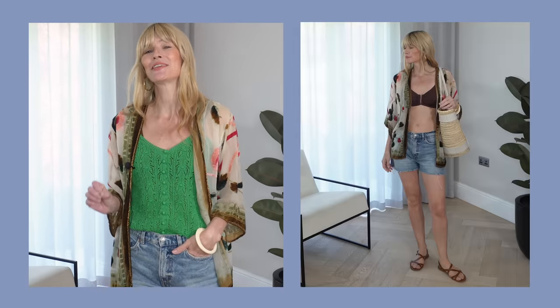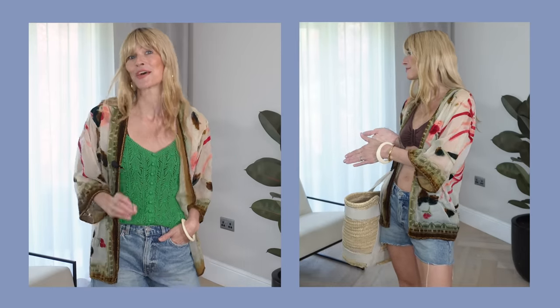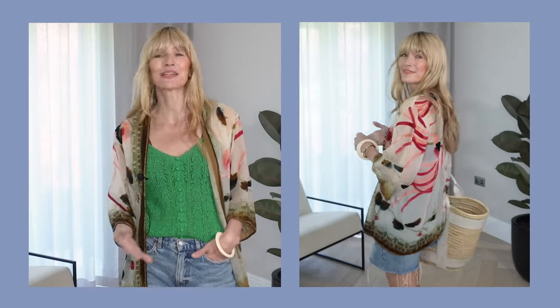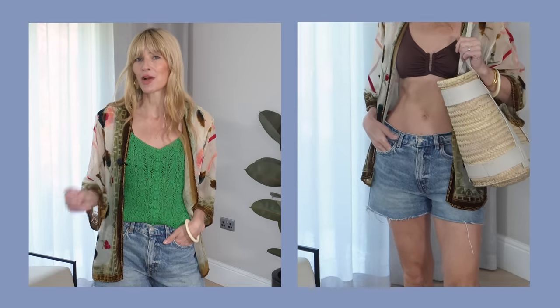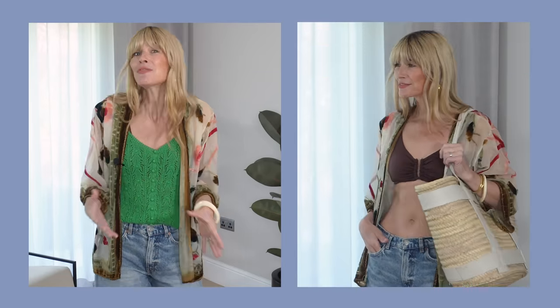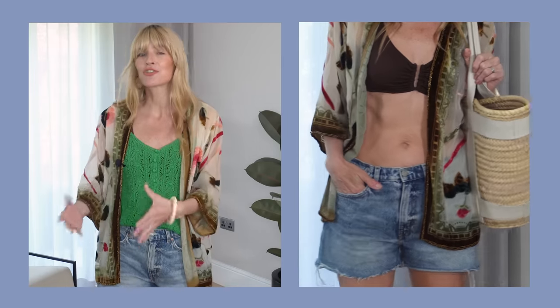When it comes to how to style denim shorts, one thing I do every single summer is use them as a cover-up. I always take a pair of denim shorts on holiday for that very reason. Denim is a very hardy fabric, so I find them very handy to have around the pool. Even if your bikini or swimsuit is a little bit wet, it doesn't matter — it dries really quickly and doesn't seem to leave a mark as other fabrics might.